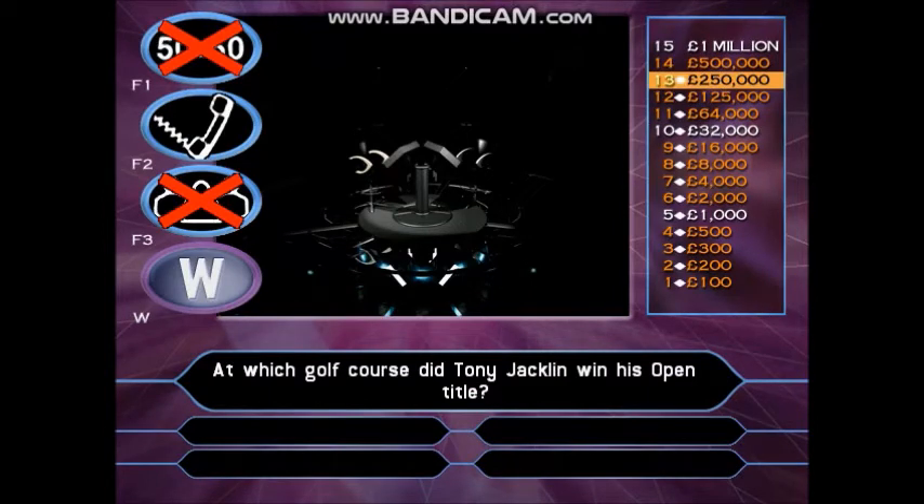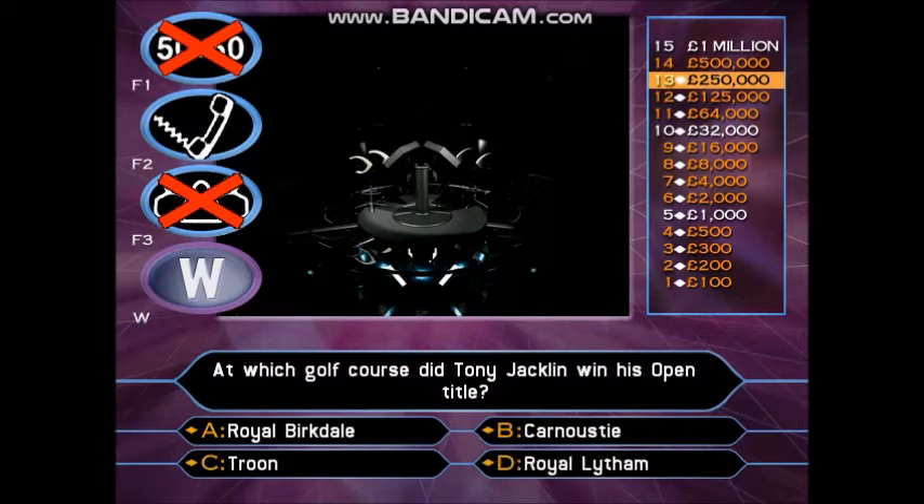At which golf course did Tony Jacklin win his Open title? Royal Birkdale? Carnoustie? Troon? Royal Lytham?